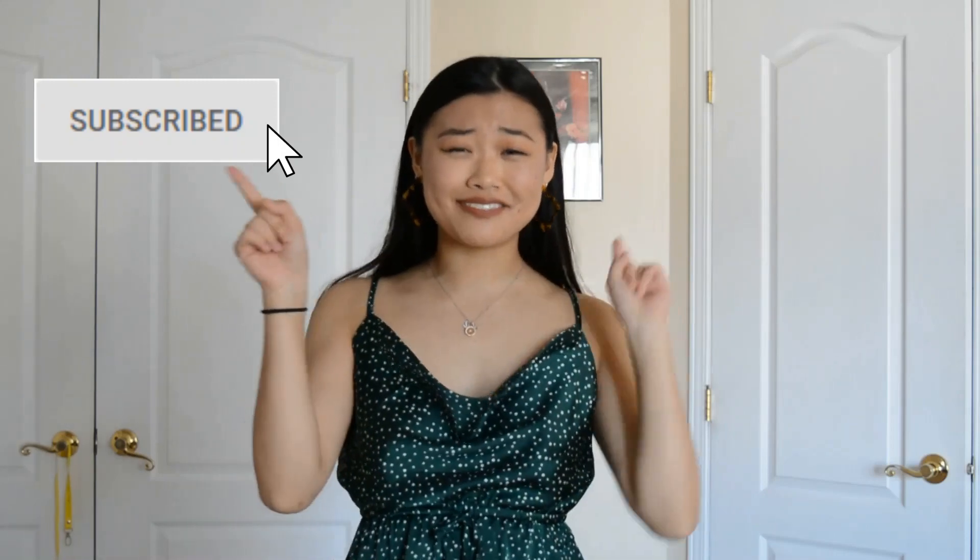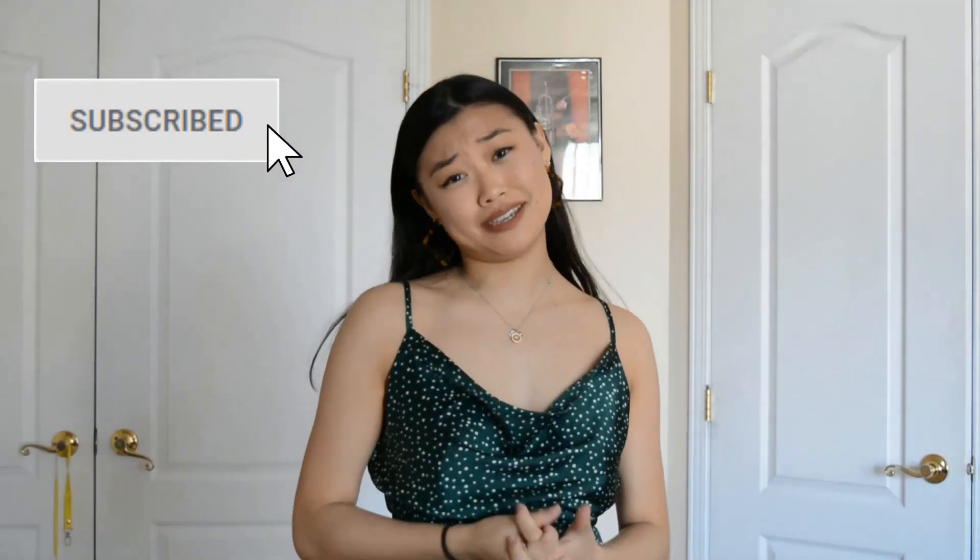Hi guys! Welcome back to my channel. I hope everybody is doing well today. If you're new, welcome. And if you like this kind of content, give it a like and subscribe. And if you're not, thank you so much for checking back in with me this week.